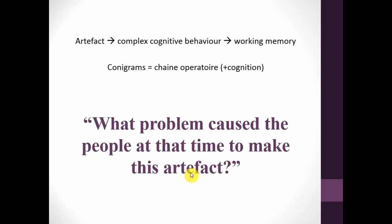An artifact can be shown as complex cognitive behavior, which reveals the working memory process. Conigrams are effectively chaîne opératoire plus cognition, and they let us ask a very important question: what problem caused the people at that time to make this artifact? We can start to see artifacts in a slightly new way.